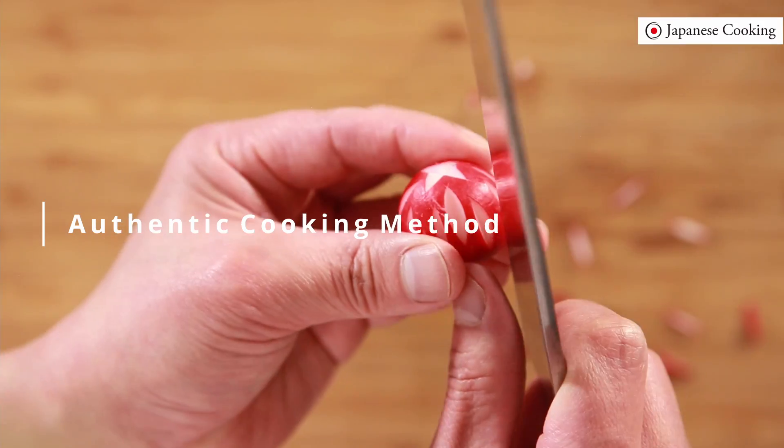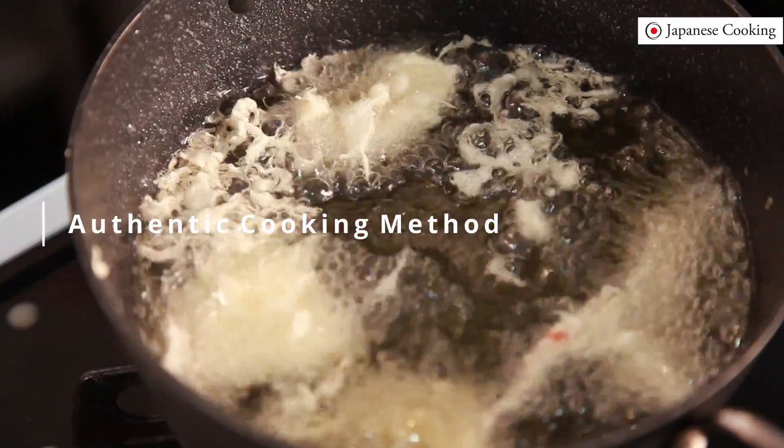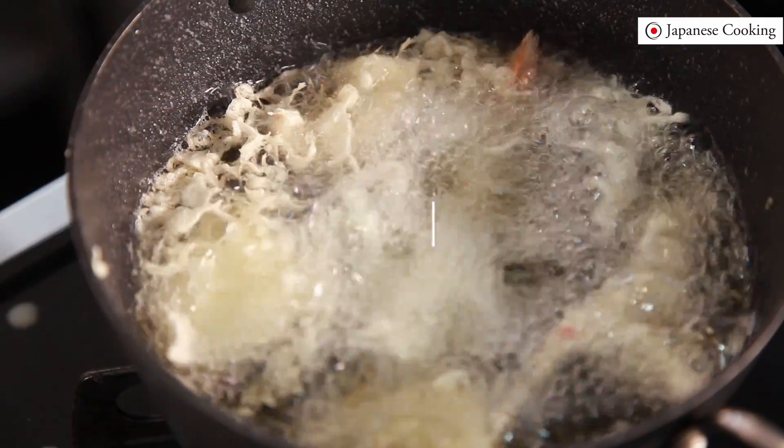Through fundamental Japanese culinary skills and knowledge such as simmering, grilling, steaming, and deep frying, you can learn from scratch in an easy to understand way.